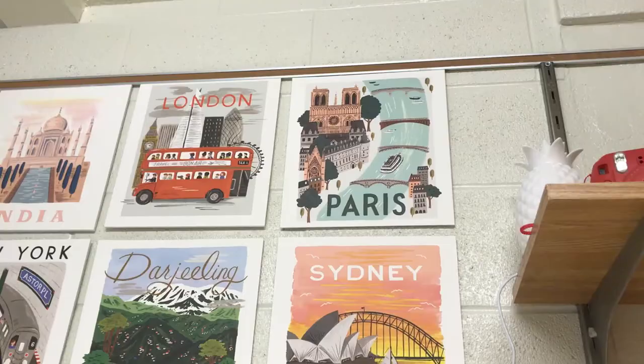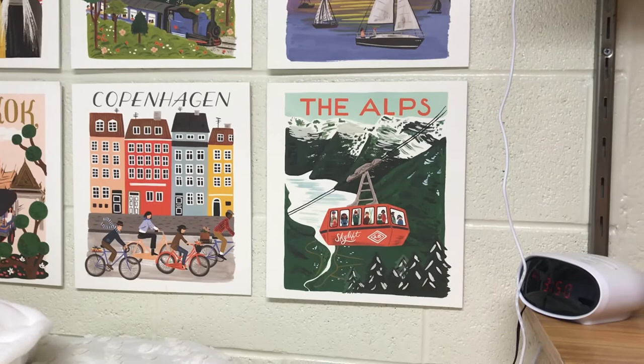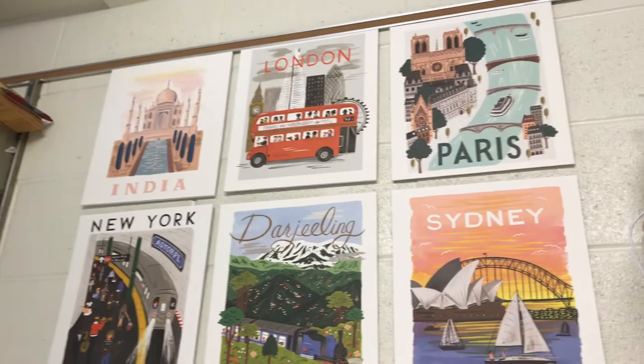We all know command strips are college students' best friends, but if you're planning on hanging anything in your dorm, the Velcro command strips are just — I don't know how I lived without them. They keep everything on super securely; I almost feel like I'll break them pulling them off because they stay on so well. I have the entire side of my room hung up with Velcro command strips and I love them.